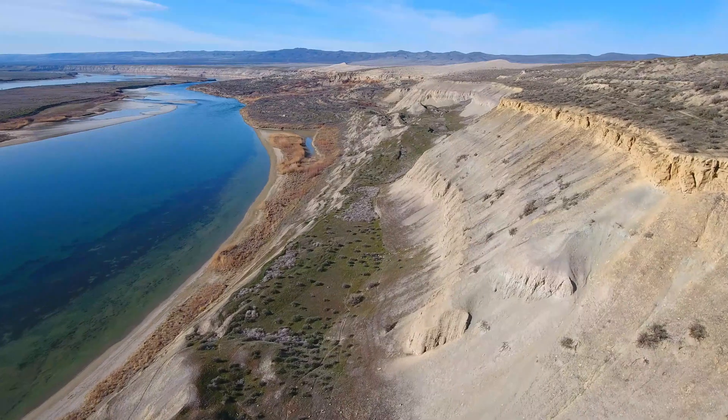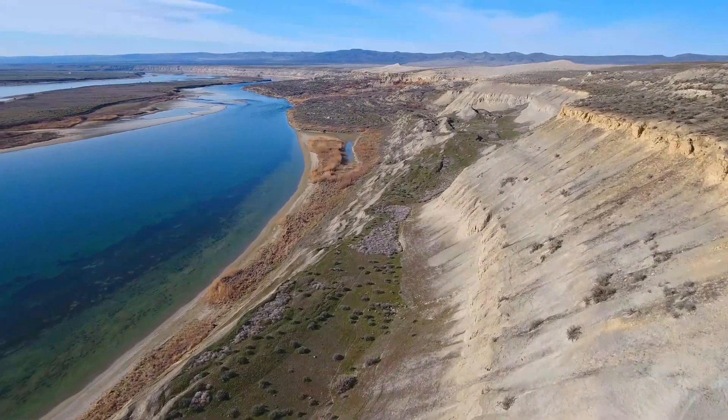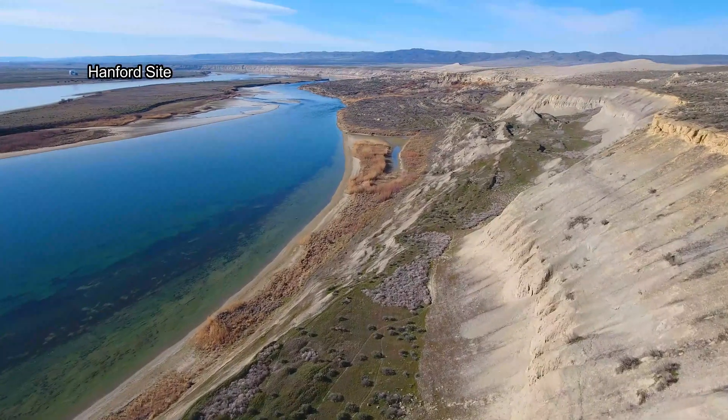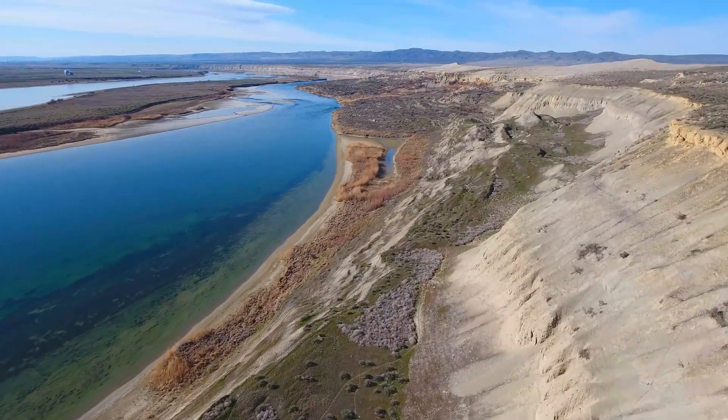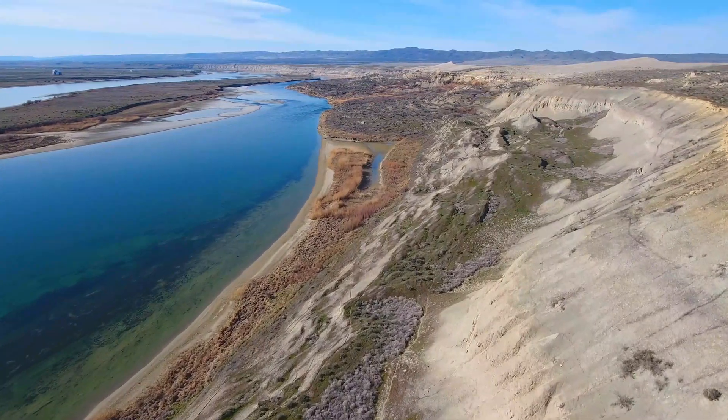This is part of what geologists call the Yakima Fold Belt, a series of east-west running ridges and valleys across eastern Washington, created by powerful, compressive tectonic forces within the Earth's crust.